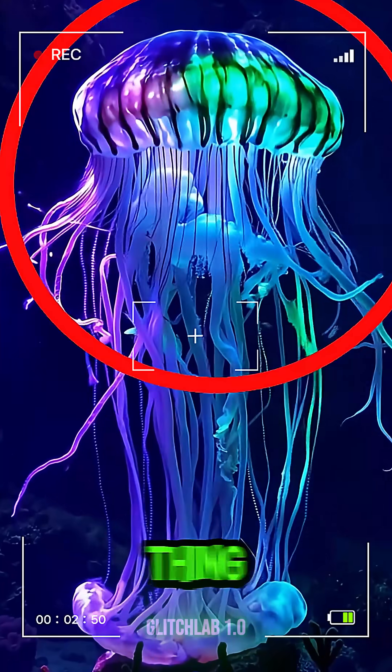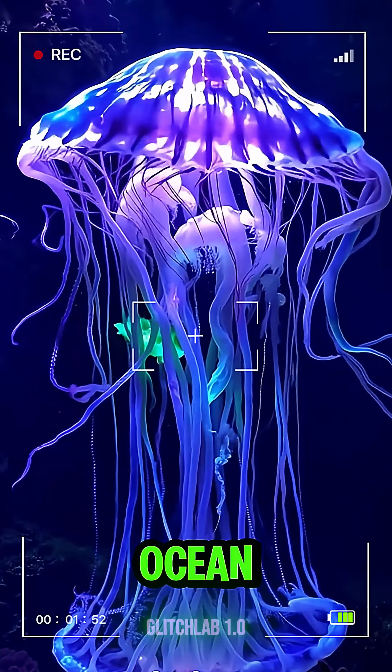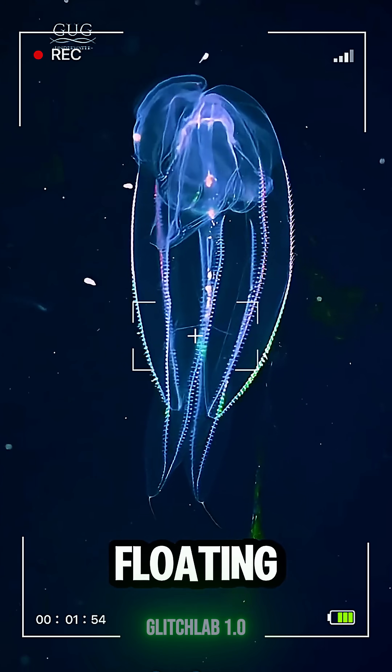Next up, the glowing jellyfish. This thing literally lights up the ocean. It's like nature's very own neon sign floating underwater.